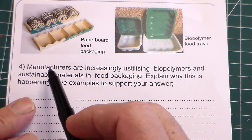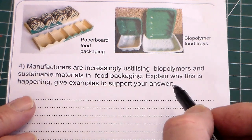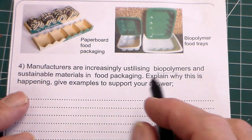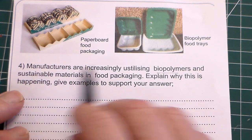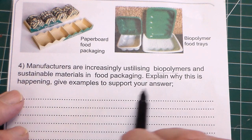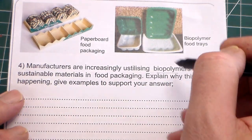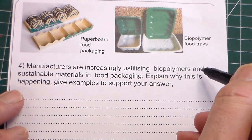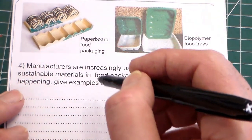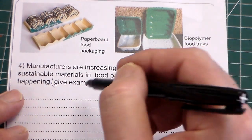This is quite tricky because the examiners said manufacturers are increasingly using biopolymers. You might think, oh, how am I going to write 8 marks worth about biopolymers, but it also says 'and sustainable materials in food packaging.' Explain why this is happening, give examples to support your answer. So they've given you that breakdown — you can use biopolymers or sustainable materials.